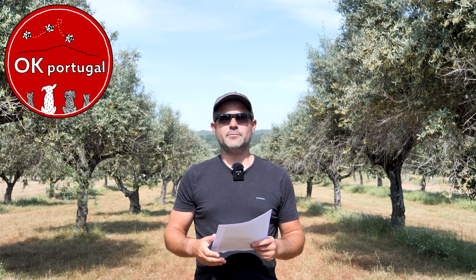Hey guys, it's Ken here from OK Portugal and today we have an exciting property video for you. Mel and Tracy in the UK commissioned me to shoot this property for them because they were stuck back in the UK during lockdown and they couldn't get here in person.